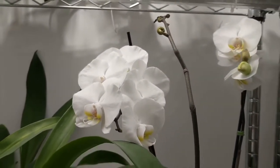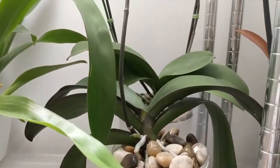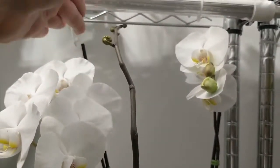This one up here is my first Phalaenopsis that I ever got, seven years ago. I actually transitioned it to semi-hydroponics and it's putting out some buds.